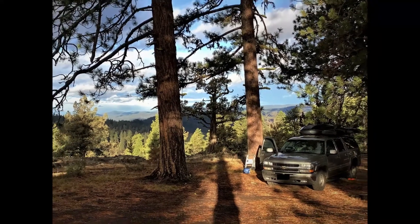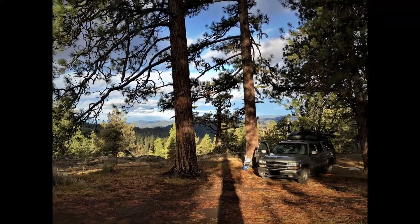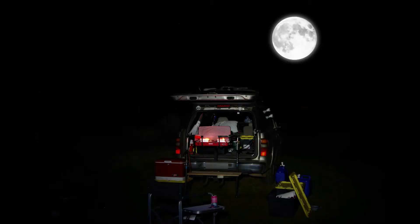Tall trees plus early morning light equal a very long shadow. It feels great to stand in front of a hot stove when cooking outside on a cold night.